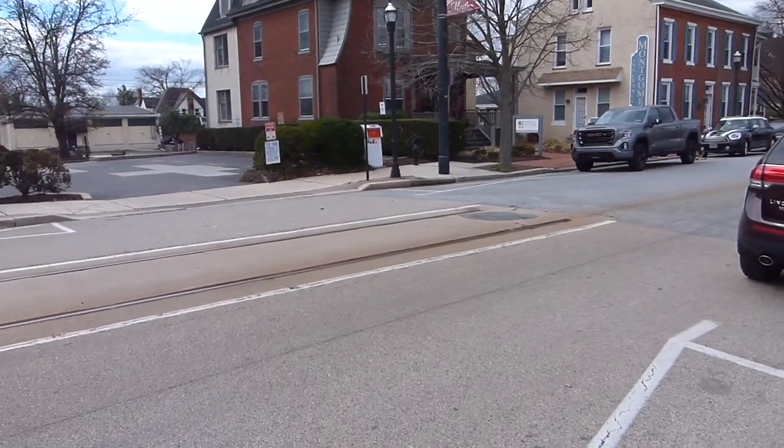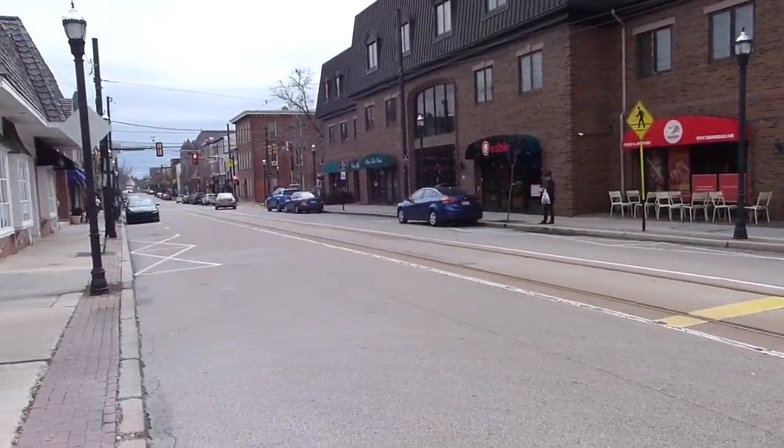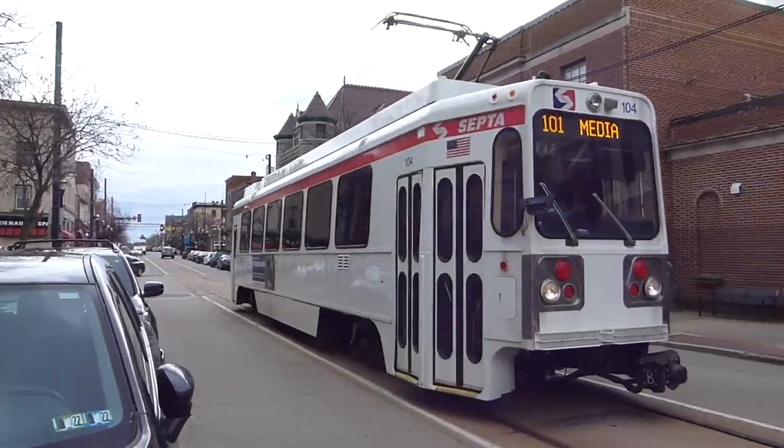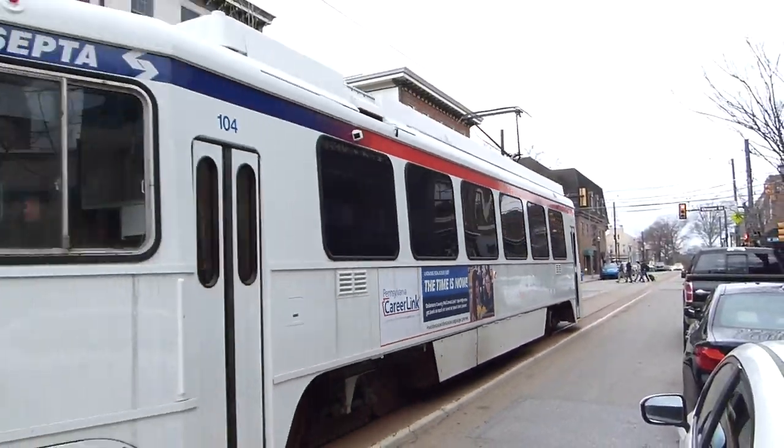At the end of the line, just after Orange Street, the 101 trolley ends — yes, it just ends. There's no turning loop or anything. You may have noticed that the 101 cars have cabs on each end, unlike SEPTA's subway surface trolleys, and that's because of this design.